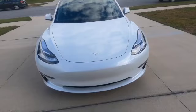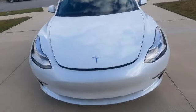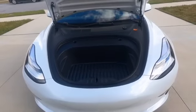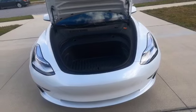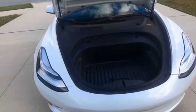You also have the front trunk here. On the 2021 models the front trunk is actually a little bit smaller, but I still think it's a pretty decent size — enough to fit something like a carry-on bag.